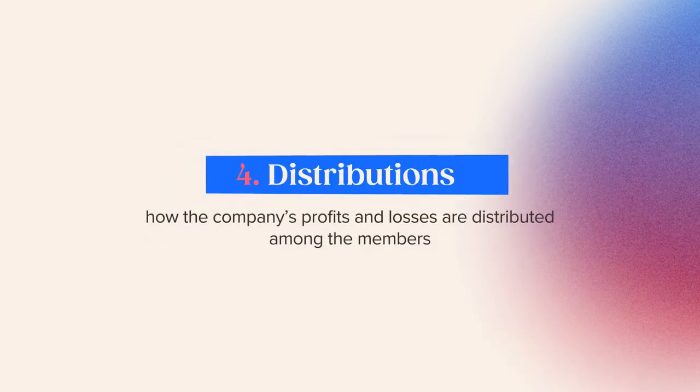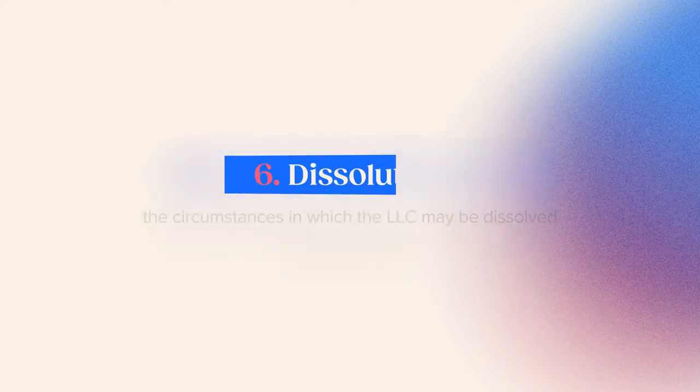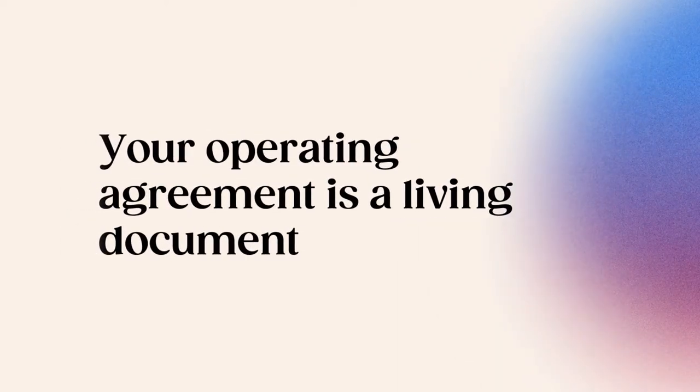Number four: distributions — how the company's profits and losses are distributed among the members. Number five: membership changes — the process for adding or removing members of the LLC, or if and when members can transfer their ownership shares. Number six: dissolution — the circumstances in which the LLC may be dissolved. Your operating agreement is a living document that should be updated each time there's a change in the membership or management of your company.